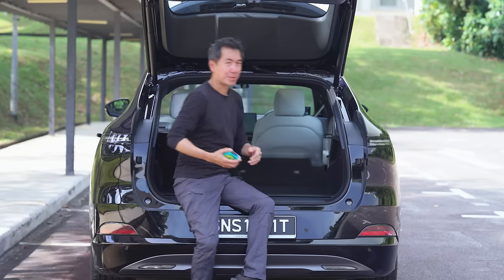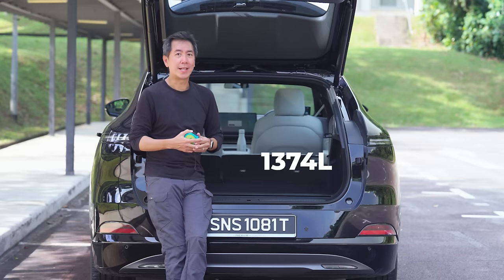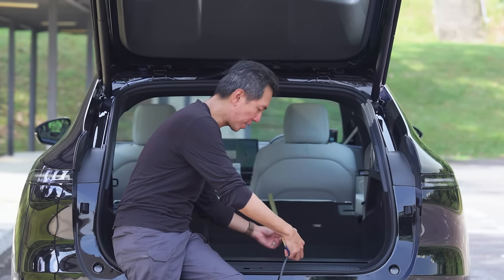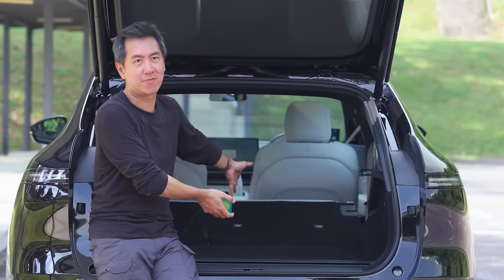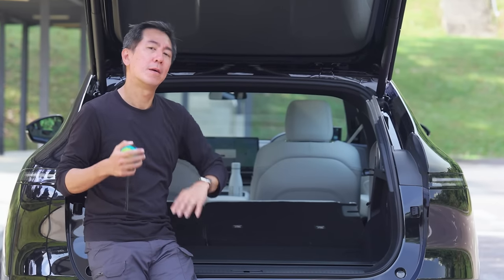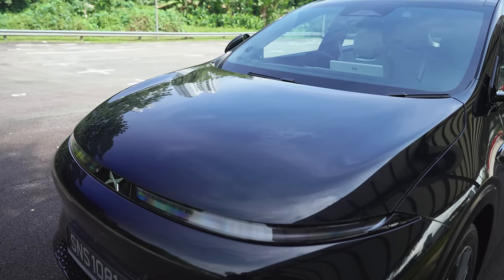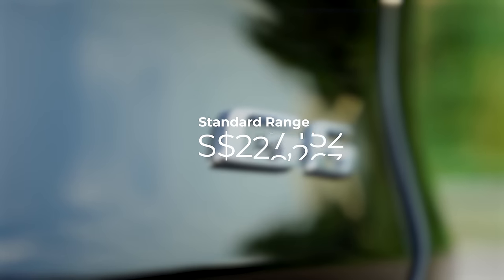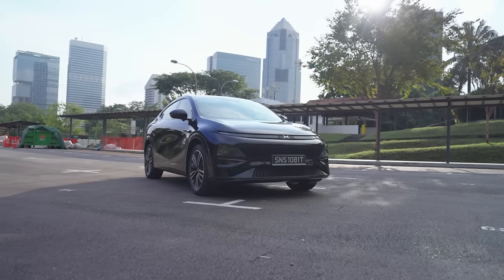You can expand the cargo capacity easily — flip a switch and the seats spring forward by themselves, collapsing automatically. This gives you 1,374 litres. Measuring to the back of the front seat, that's around 183 centimetres or about 6 feet, so you know roughly how long a piece of furniture you could load in. In terms of raw space it isn't class-leading but I'd give it a pass. There is no frunk, but the G6 is very reasonably priced — at least by Singapore standards — at $228,999 for the standard range and $242,999 for the long range, which to me screams value for money.